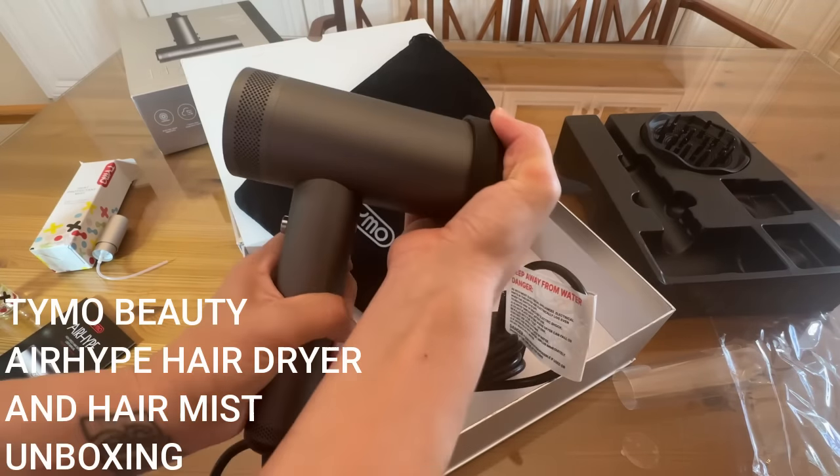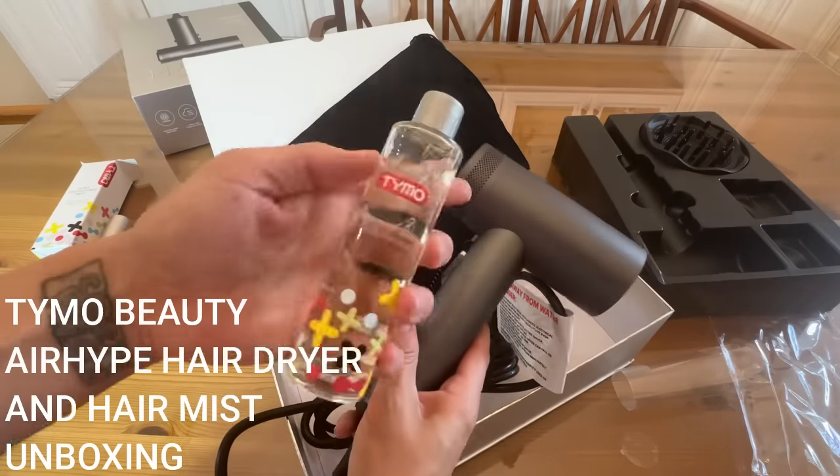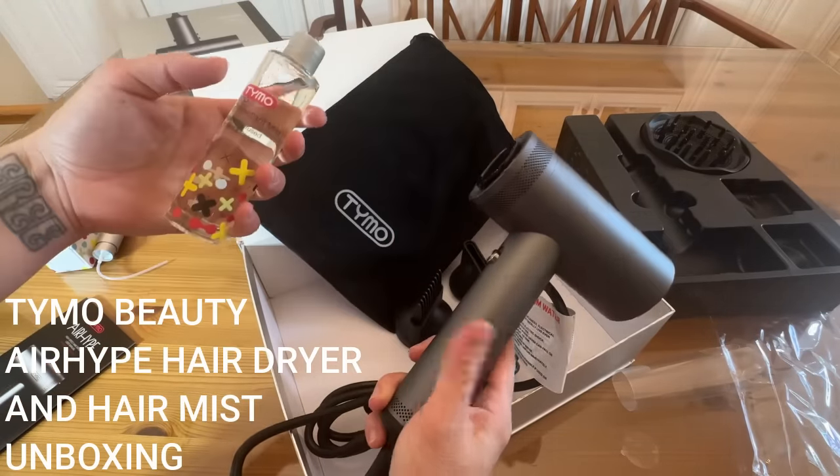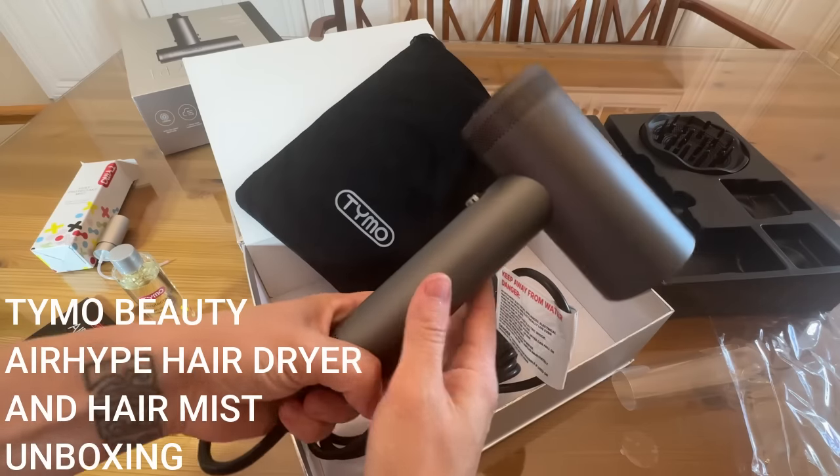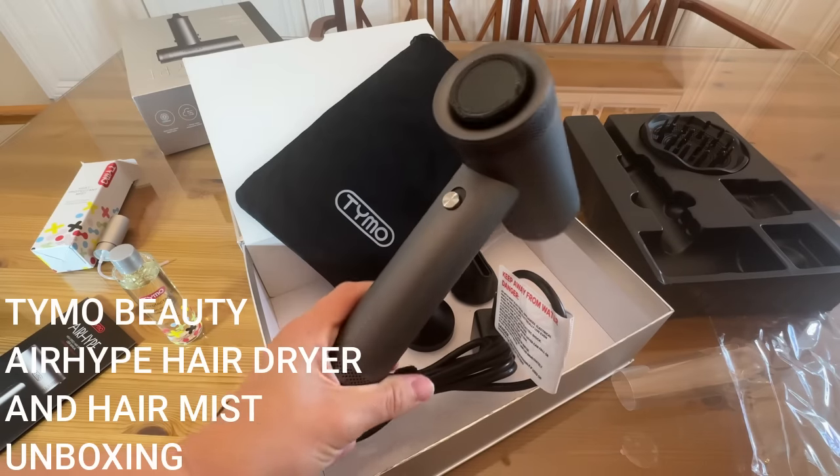I absolutely love this one. Love the heat protectant and all the accessories. This is a fantastic brand and a fantastic hair dryer — beautiful gift box, makes a perfect gift. Go ahead, you guys, and get to shopping.